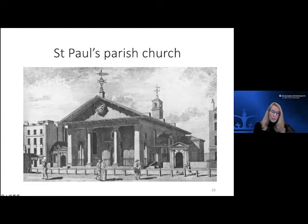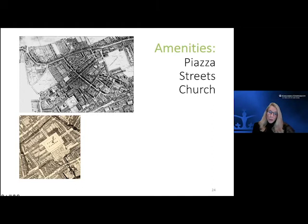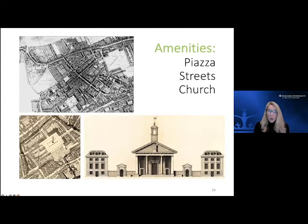Going back to Covent Garden's arrangement — the important thing was it wasn't just a singular building but an arrangement within a community, with built forms interacting with each other. Not only were there wealthy residents around the piazza, but there were also cottages for lower-income groups — he actually created a mix of residents in the neighborhood. This was a very important way of building part of the urban fabric that really did settle into London and was very successful.